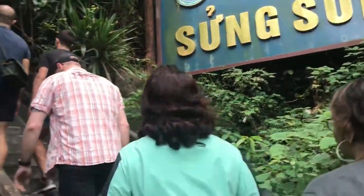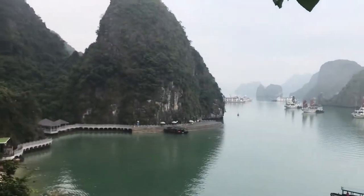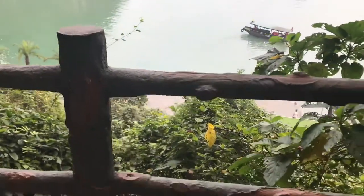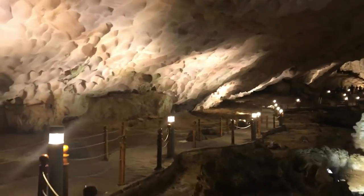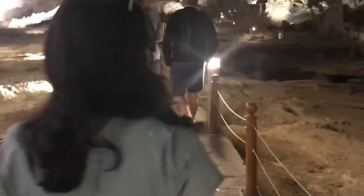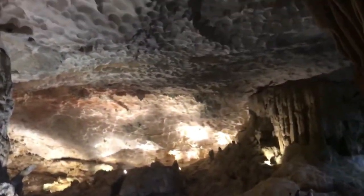Our first stop was Hang Sung Salt. This place is pretty high up and you have to climb several steps to get to the top, but it gives this incredible view of Halong Bay. The best part are these huge salt caves which have been perfectly preserved over the years. Walking in and exploring, you actually feel like you are on another planet — Mars, anyone?